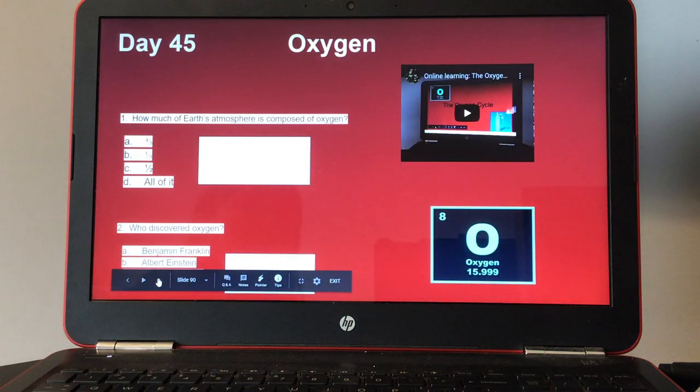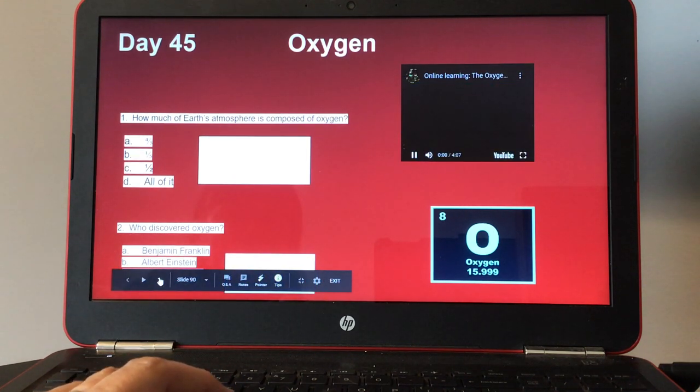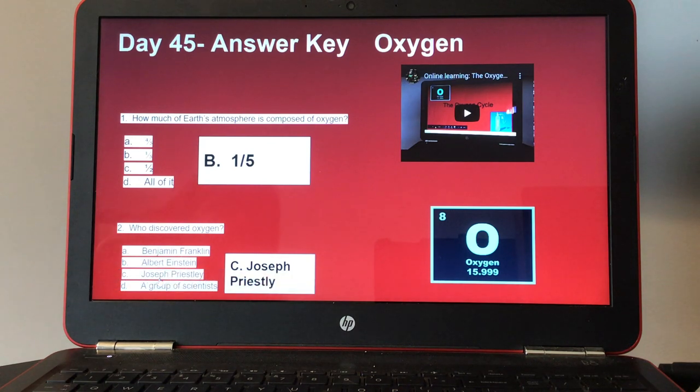Day forty-five, oxygen. There's a small video to watch, then two questions to answer. Number one, how much of Earth's atmosphere is composed of oxygen? Number two, who discovered oxygen? Here's your answer key for day forty-five.